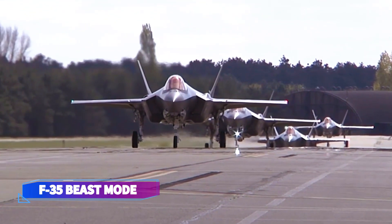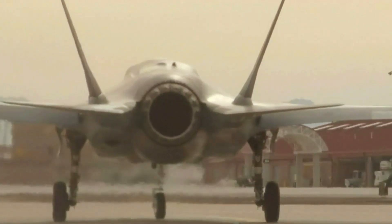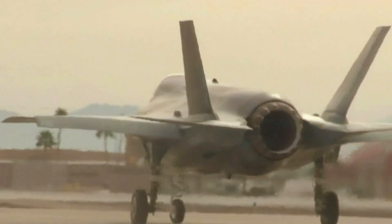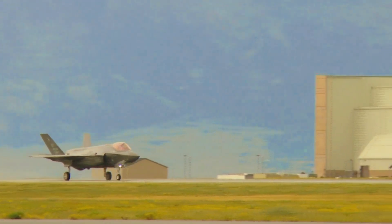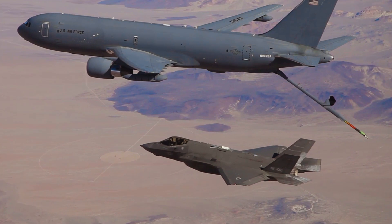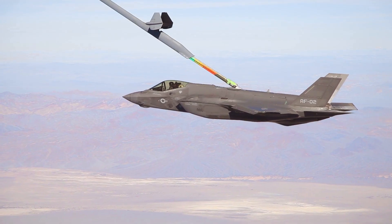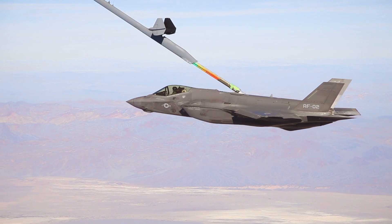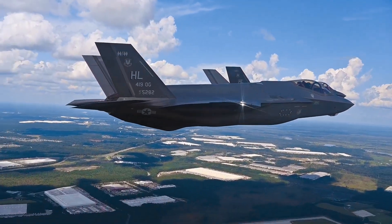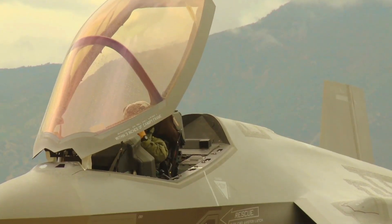F-35 beast mode: transforming stealth into sheer firepower. The F-35 is typically perceived as a graceful and refined fighter created with advanced features emphasizing concealment and surgical precision. That common perception is grounded in truth — the F-35 is a fifth-generation stealth fighter built with software that enhances network connectivity and data sharing. But this perception discredits the F-35 for its versatility and its ability to roll up its sleeves.